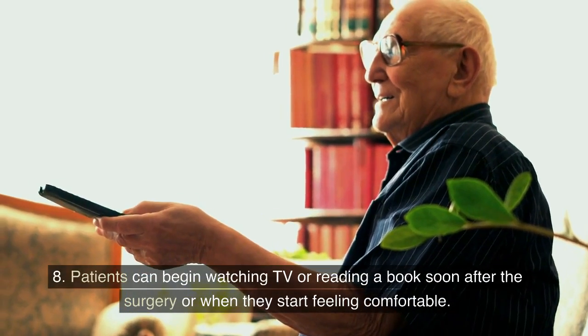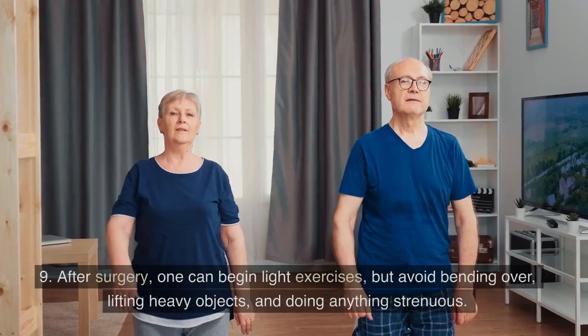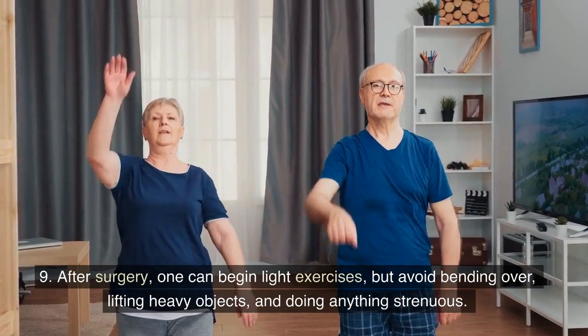8. Patients can begin watching TV or reading a book soon after the surgery or when they start feeling comfortable. 9. After surgery, one can begin light exercises, but avoid bending over, lifting heavy objects, and doing anything strenuous.